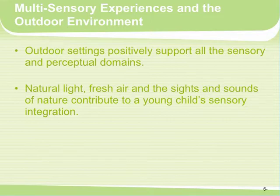There are great opportunities for multi-sensory experiences in the outdoor environment. Outdoor settings positively support all the sensory and perceptual domains. Natural light, fresh air, and the sights and sounds of nature contribute to a young child's sensory integration. I love taking infants outside, putting them down on a blanket, and letting them lay there looking at the leaves of a tree flowing above them, with sunlight speckling through — it's a really wonderful experience for infants.